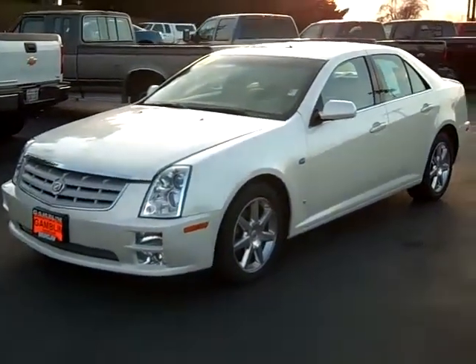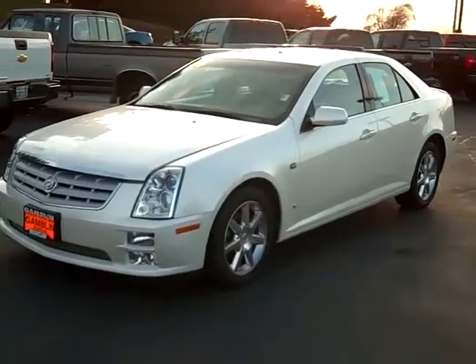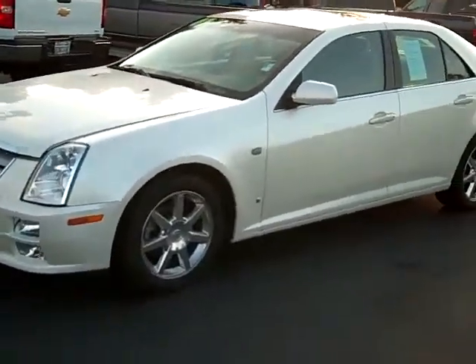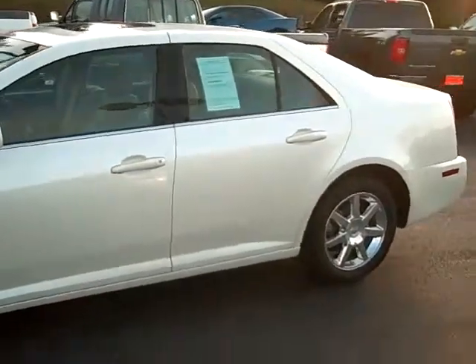Art Gamblin Motors here in Enumclaw, Washington bringing you this 2007 Cadillac STS. With about 36,000 miles on this car, it still has its full manufacturer's bumper-to-bumper warranty. Also included is the five-year, 100,000-mile powertrain warranty.